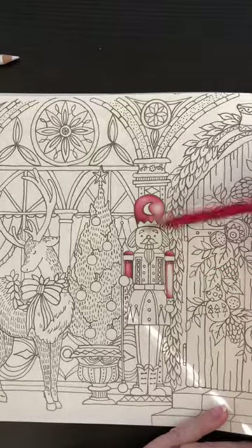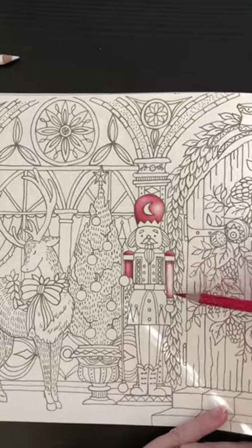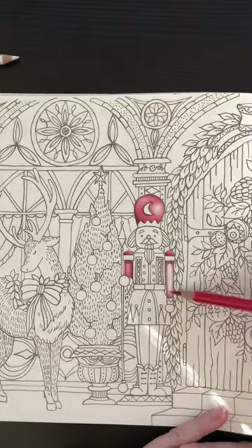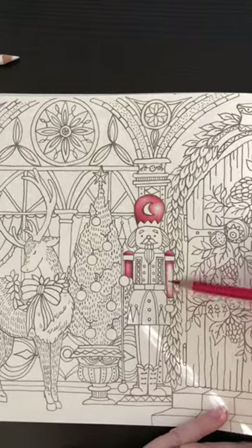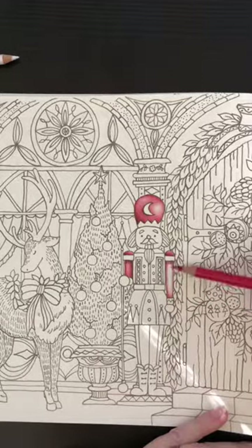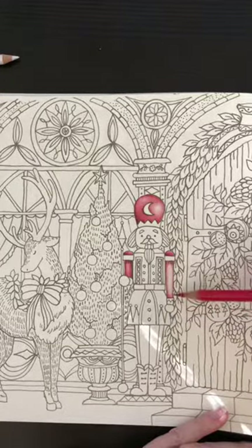I'm doing my left-sided shadows except for against the body there. You're more than welcome to color along, you don't have to. I like watching videos and coloring my own stuff while watching, not necessarily coloring the same page — I can't be the only one, right?